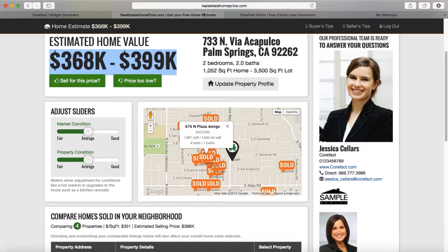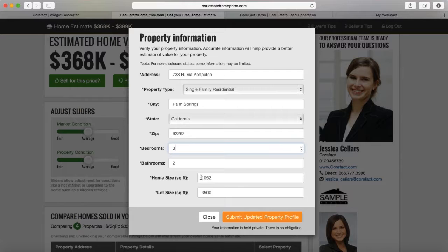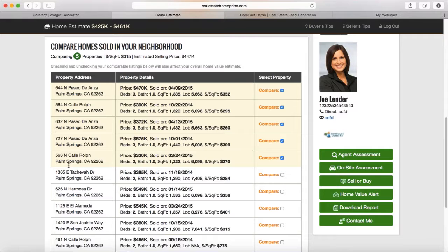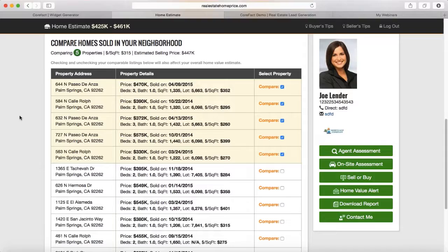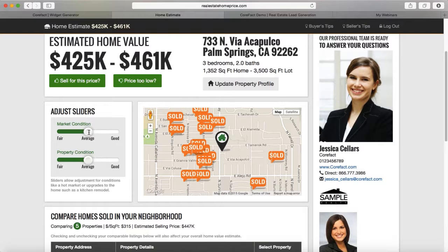Within the CMA, clients can pick and choose the homes they want to compare to — they'll know if upgrades are present and neighborhoods vary widely, from three-bedroom to six-bedroom homes next door to each other. Their selection directly affects the value range provided. They can also update their property profile — for example, if they recently added a room or square footage — and it will directly affect the value range. You can see how updating from two to three bedrooms and adding 300 square feet changes the results and shows more relevant comparables.